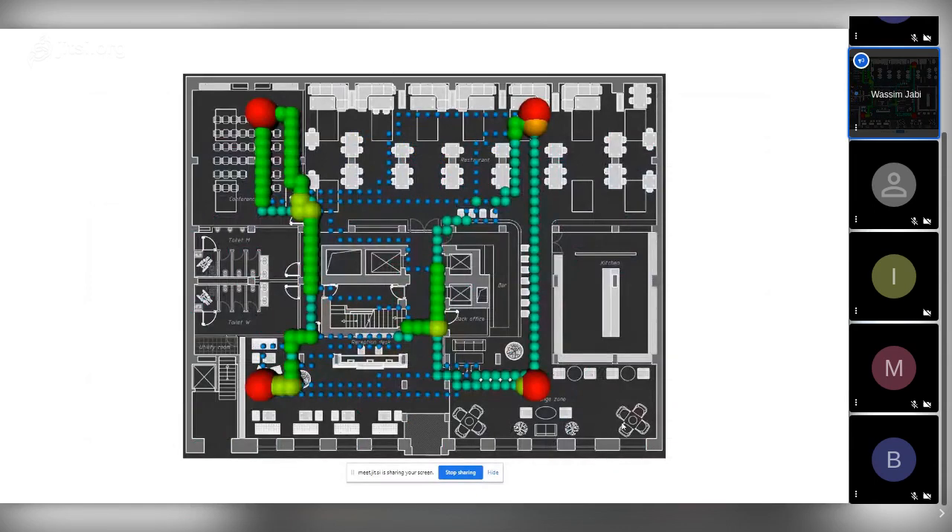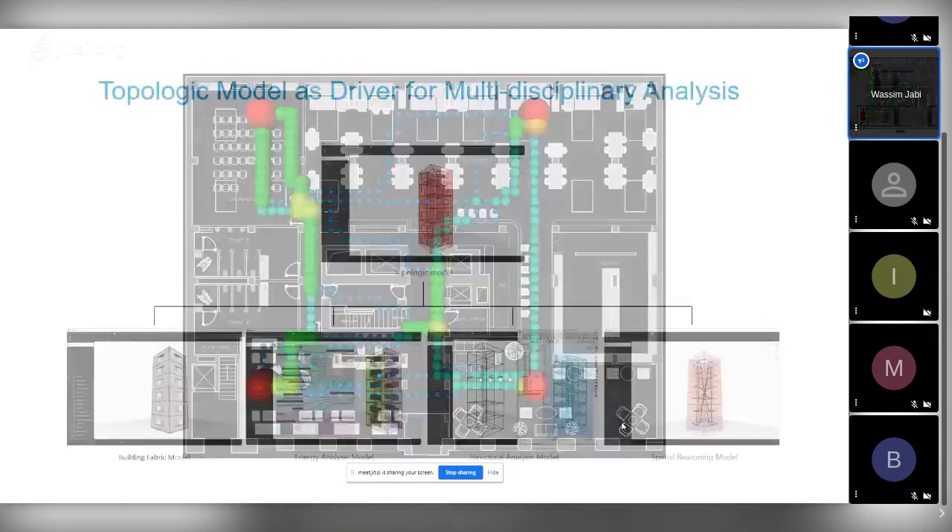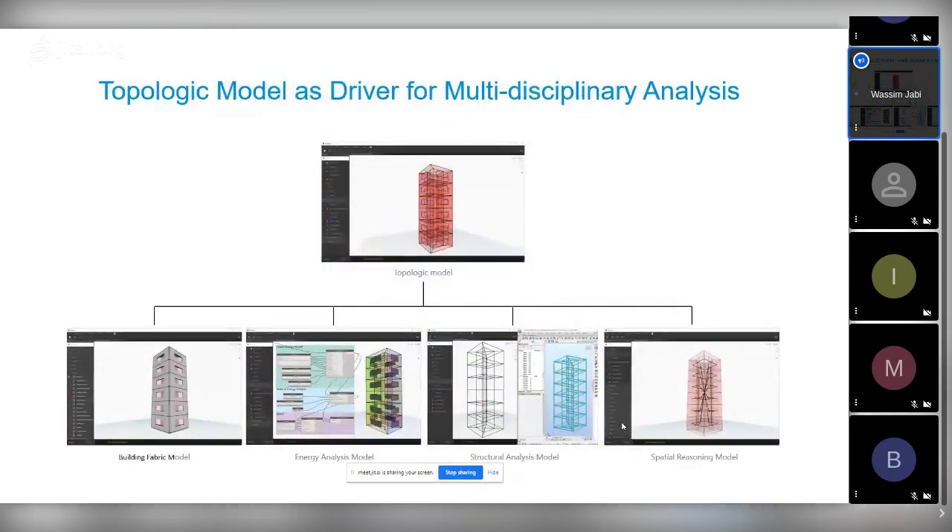More recently, we are working on post-COVID-19 return-to-work research using Topologic. We imported a floor plan into Topologic, built a graph from it, and applied a space syntax measure called 'choice' — we're calling it 'congestion.' It counts how many times a vertex is traversed when computing shortest paths between certain points, so you can identify bottlenecks. In summary, Topologic is a lightweight but rigorous model that can serve as the driver or skeleton for more complex derived models — building fabric, energy analysis, structural analysis, or spatial reasoning.